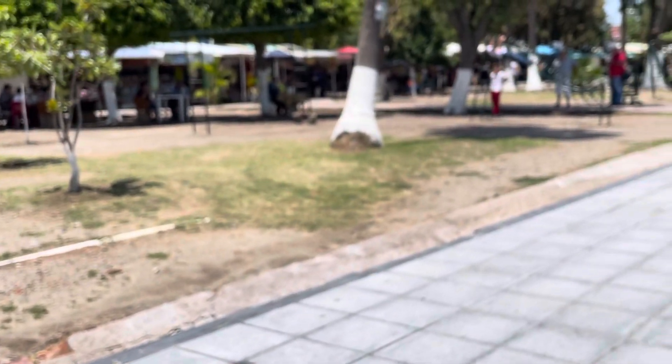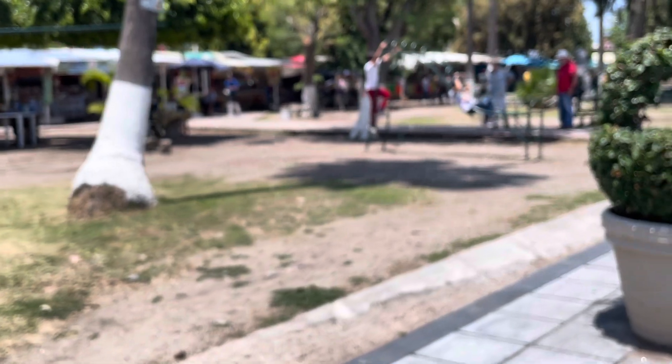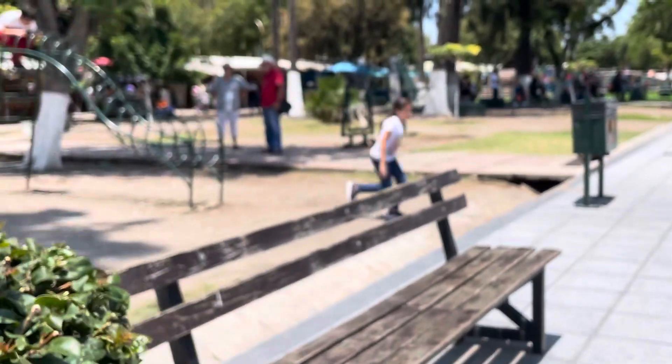There's a play area right here. In Ajijic, they've done the play area, and it makes it nice for the kids because they've got something to swing and slide on. It's just beautiful.